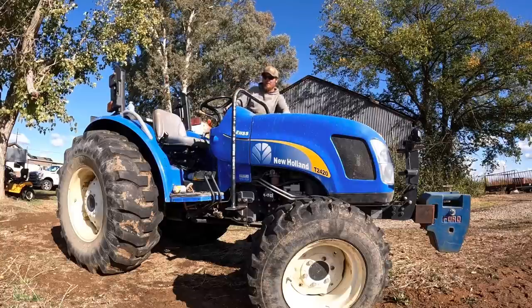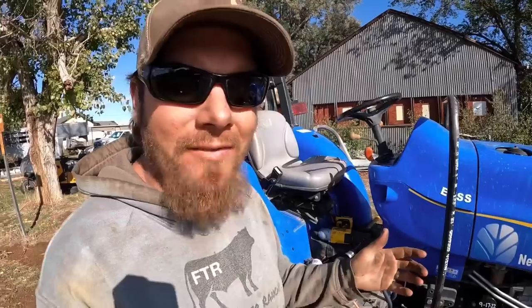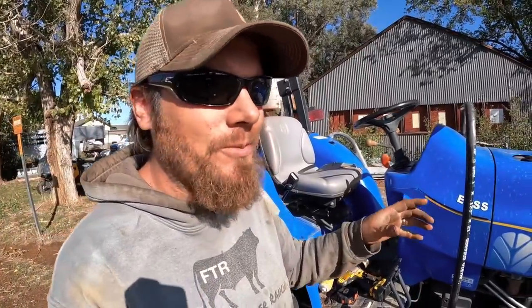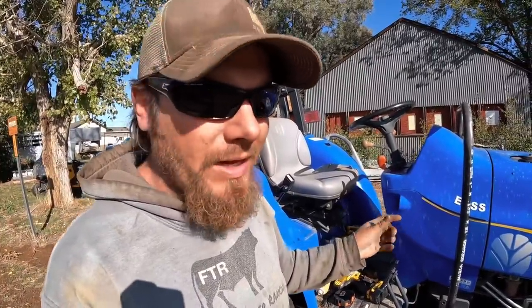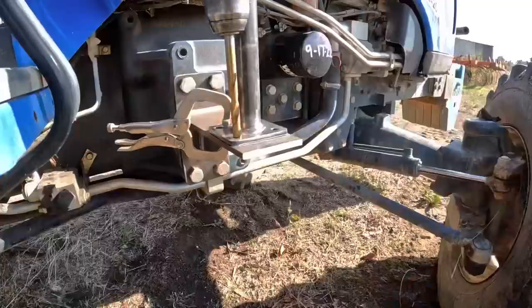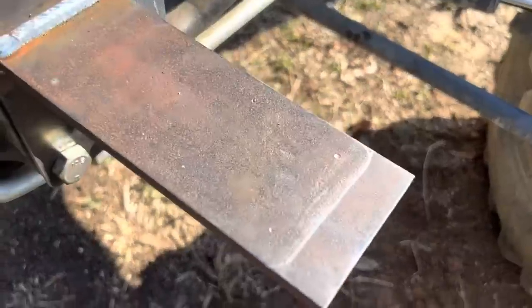That looks a lot better. When you need to transfer holes like what we're doing here, the little trick I've found is to get everything lined up where you want it and then use — in this case a 3/8-inch bit — and just put it in the hole you've already drilled, spin the drill momentarily, and it'll leave a little mark in the bracket. Then you can come back with a smaller bit to drill the initial hole and go ahead and drill the proper-sized hole. This is just a way of making sure you get your hole pattern the same.